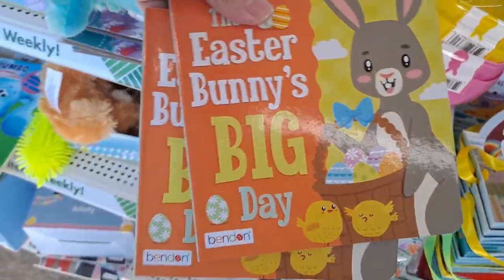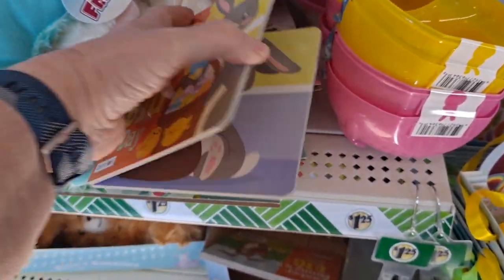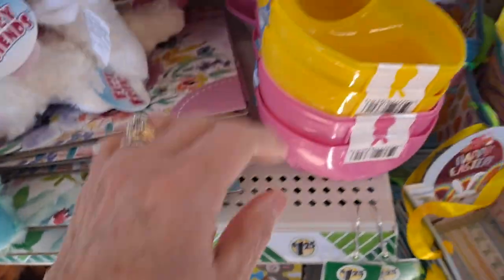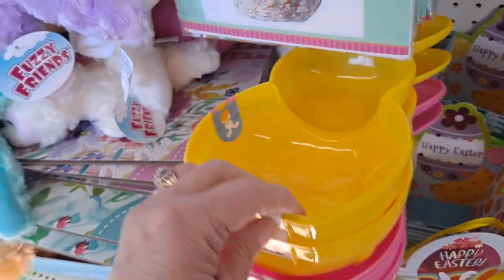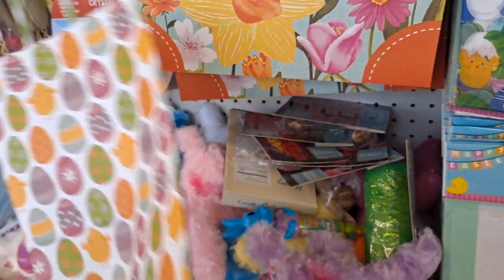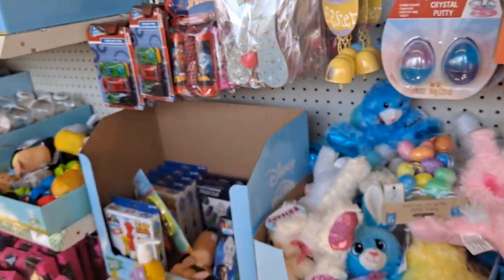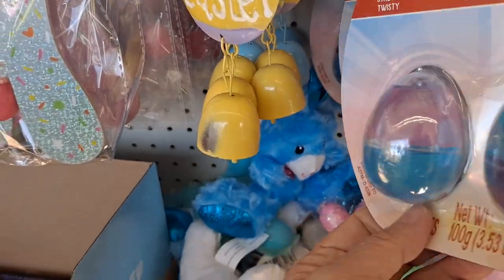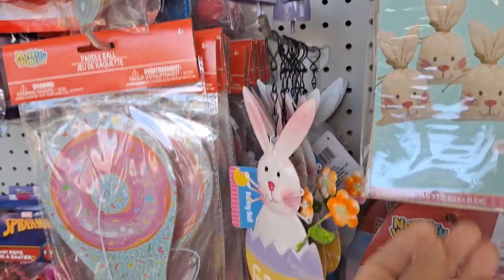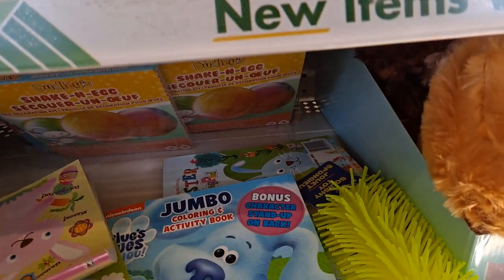This is a cute little board book — Easter Bunny's Big Day, that's cute. These are the little bunnies and the basket bags. Crystal putty. Fabric gift bags. There's just so many fun things that you can find.